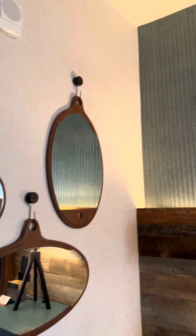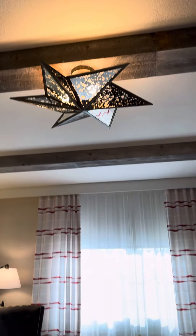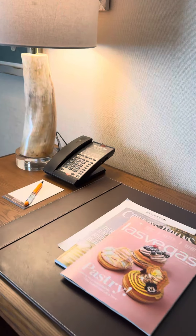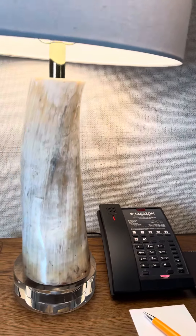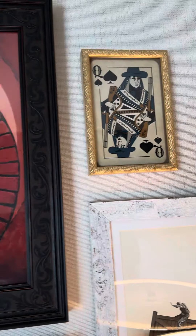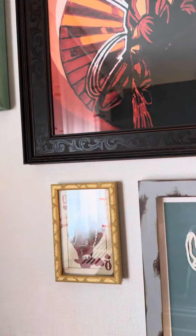Oh, adorable. There are even wooden beams. Look at that light — so pretty. Oh my gosh. I don't know if that's some kind of horn or not, but so cute.